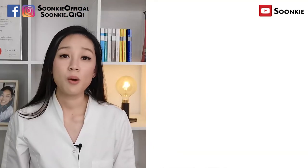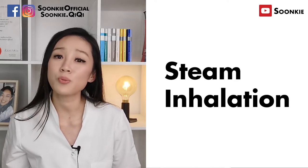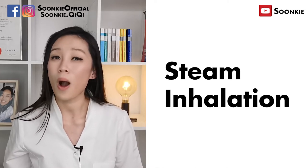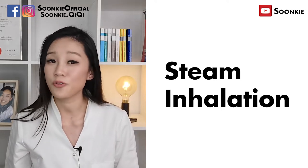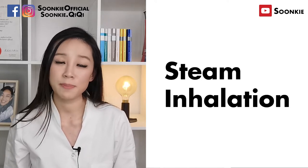Another way to help with the chesty cough is to use steam inhalation. You can create your own steam at home by pouring hot water into a big bowl, putting your face close to the steam and covering your head with a towel while you inhale the steam. If this is too much hassle, you can purchase steam inhalation bottles, steam machines or use room vaporizers.